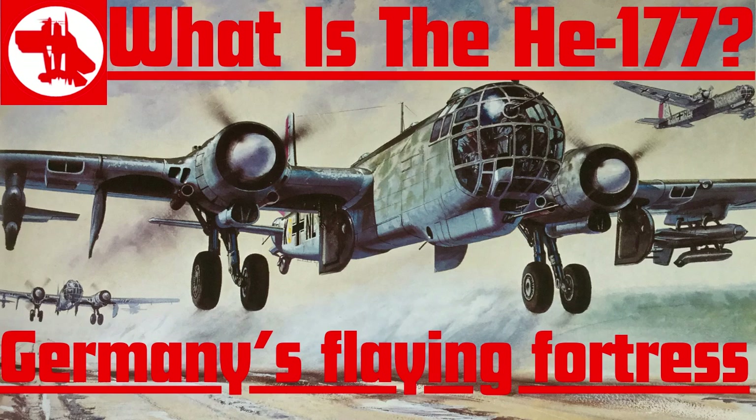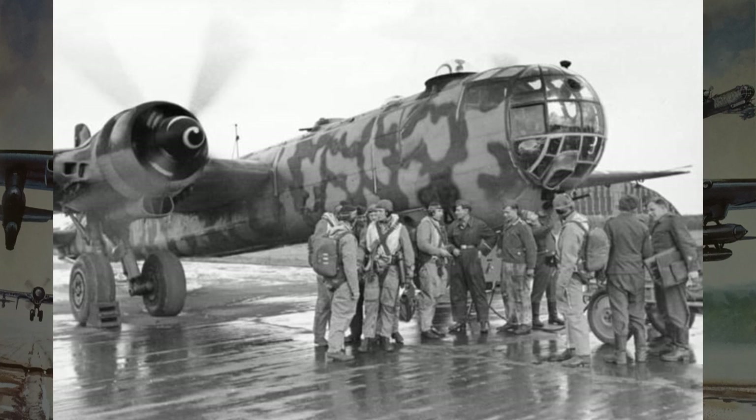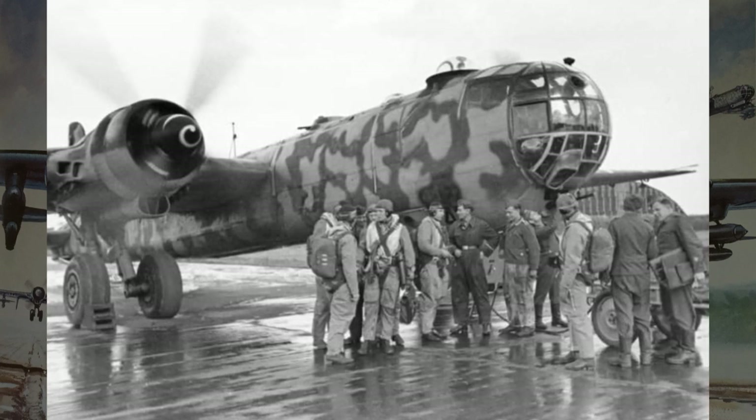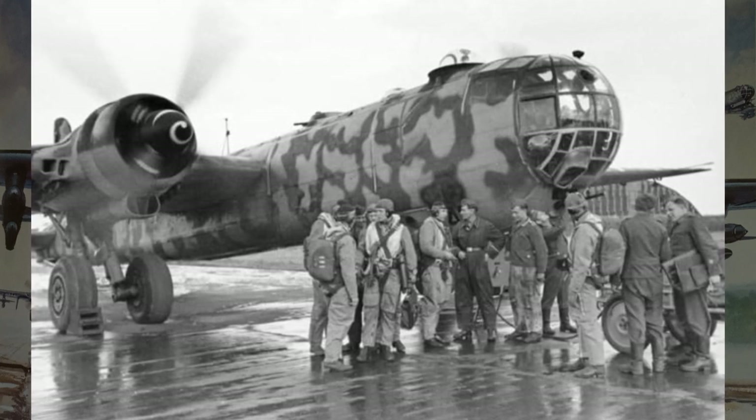The HE-177, with its distinctive appearance and powerful capabilities, earned a fearsome reputation on the battlefield. It was one of Germany's key strategic bombers, delivering devastating blows to enemy targets during the war.